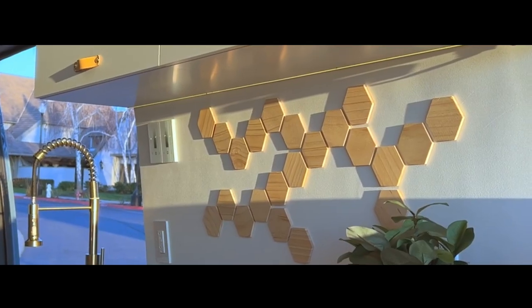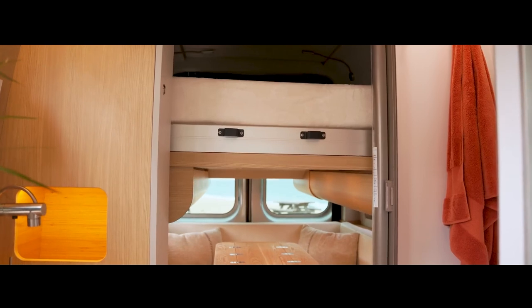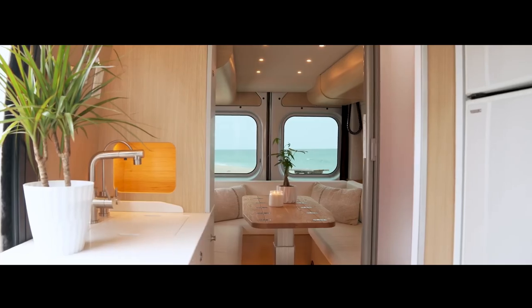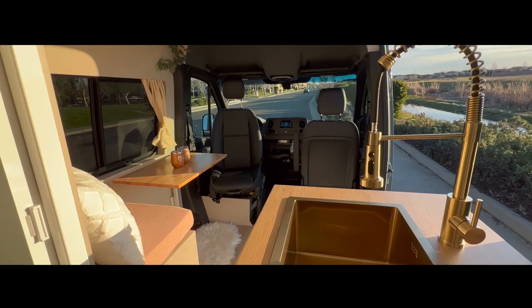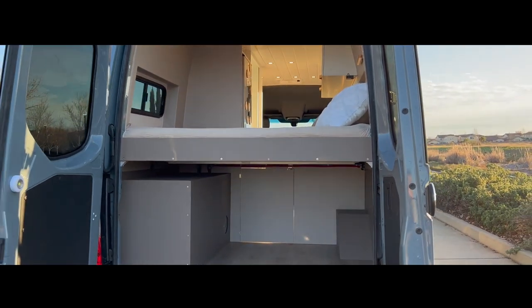Prepare to be amazed by the most luxurious van builds you've ever seen. From Class B camper vans boasting a spacious 7-foot interior to vans with double showers, these vans are the epitome of mobile luxury. Stay with us till the end to see the highlight: a luxurious, incredible van build showcase from Tiny Planet Group. Stay tuned to witness van life at its finest.